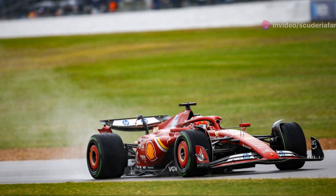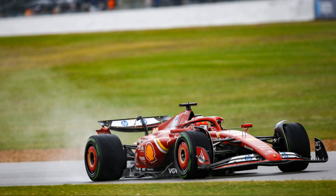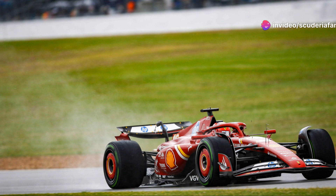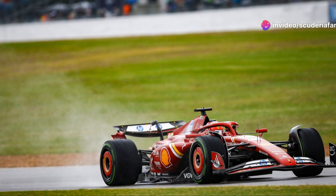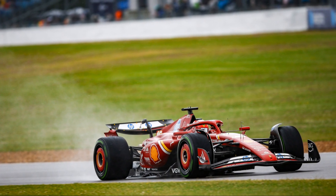The head of engineering at Ferrari mentioned that with ground effect it is necessary to limit load losses, as just five millimeters in height could result in either a total loss of downforce or the generation of maximum load. He stated that it is within this narrow range that the competition is contested.